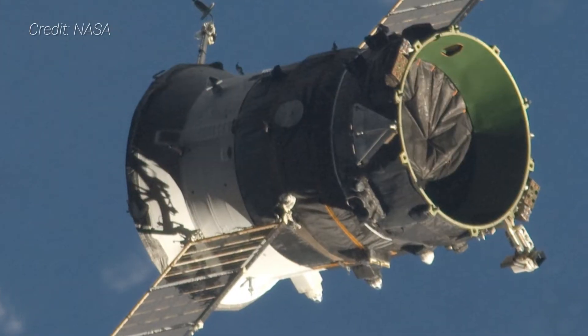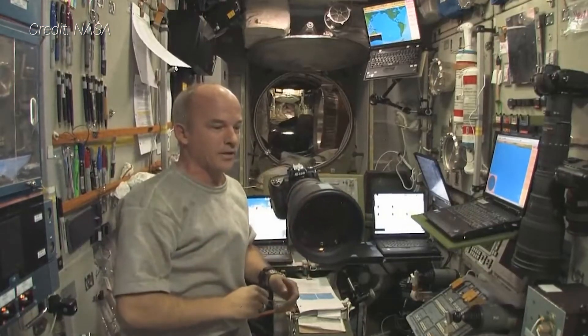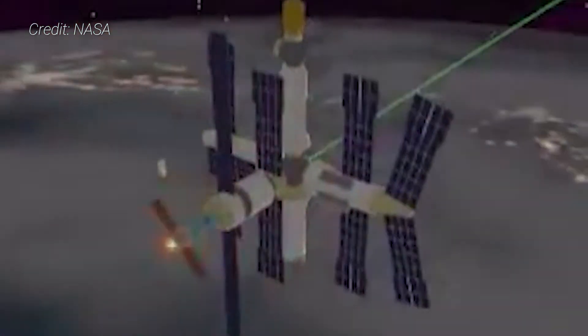The propulsion module is used during the rendezvous sequence as well as for deorbiting the vehicle at the end of its mission. While docked to a space station, it can help raise the outpost's orbit if needed, and in the case of the Mir space station in 2001, be used to safely dispose of an orbiting outpost. Like Soyuz, this part contains instruments for temperature control and equipment for communications, power, and telemetry.